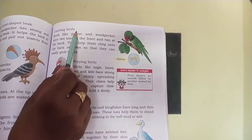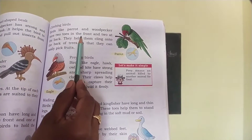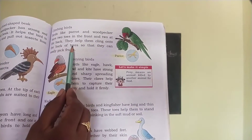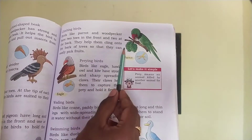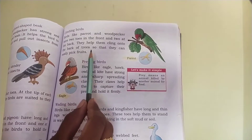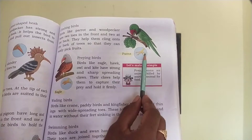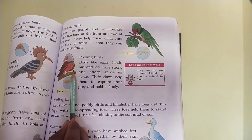Next type of birds: climbing birds. Birds like parrot and woodpecker have two toes in the front and two at the back. They help them cling onto the bark of the trees so that they can easily pick fruits. For example, parrot — observe two toes in front and two toes at the back of the leg.